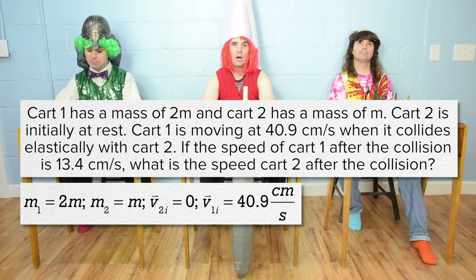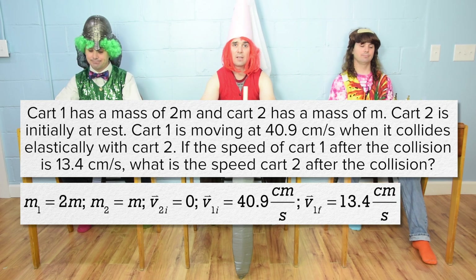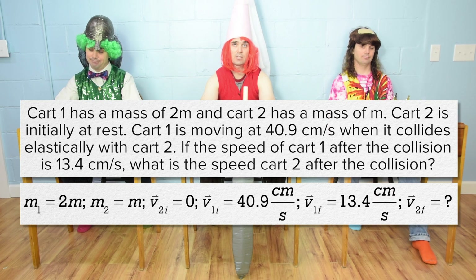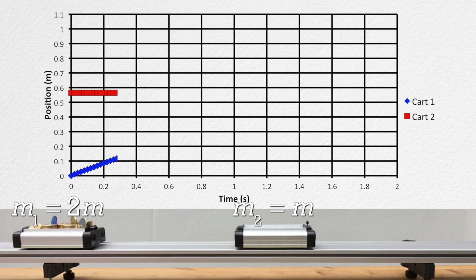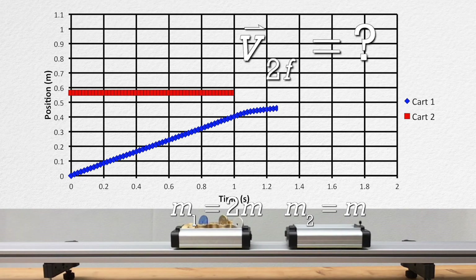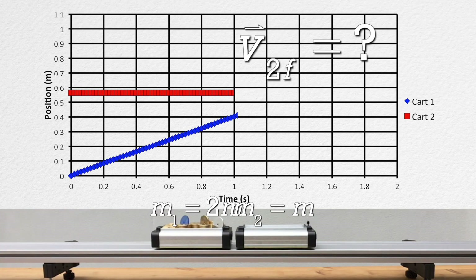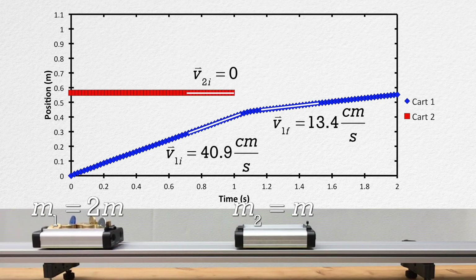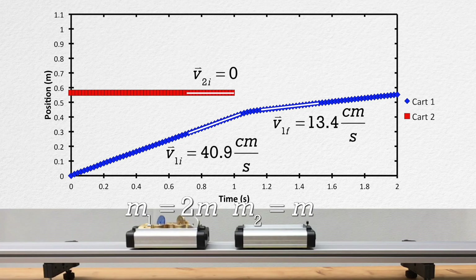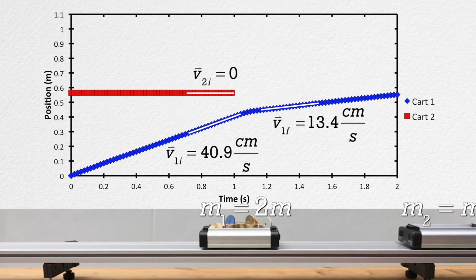If the speed of cart one after the collision is 13.4 centimeters per second, what is the speed of cart two after the collision? Velocity of cart one final is 13.4 centimeters per second, and velocity of cart two final equals question mark. Now let's take a look at the demonstration. The velocities were calculated by measuring the positions of the carts as a function of time and calculating the slopes just before and after the collision. Also, the question uses speed and we used velocity — we can do this because the carts are moving at constant velocities, so the magnitudes of the velocities equal their speeds.